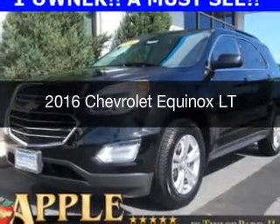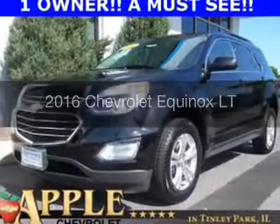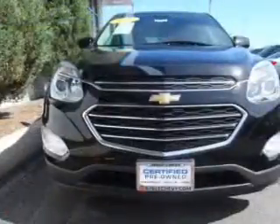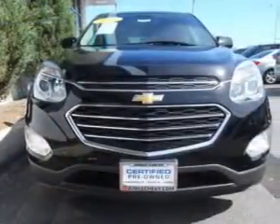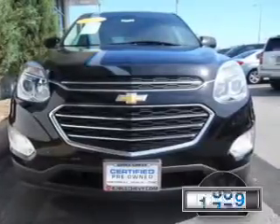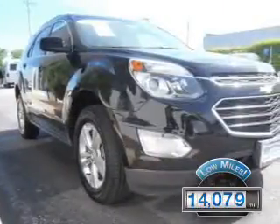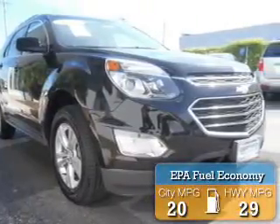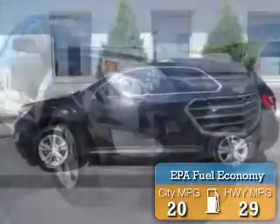This is a certified pre-owned 2016 Chevrolet Equinox. It's powered by all-wheel drive, a 2.4-liter, 4-cylinder engine, and a 6-speed automatic transmission. With fewer than 15,000 miles, this vehicle has a long road ahead. Great fuel efficiency saves you money by requiring fewer trips to the gas station.